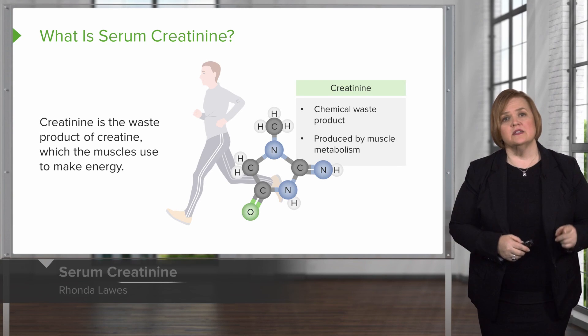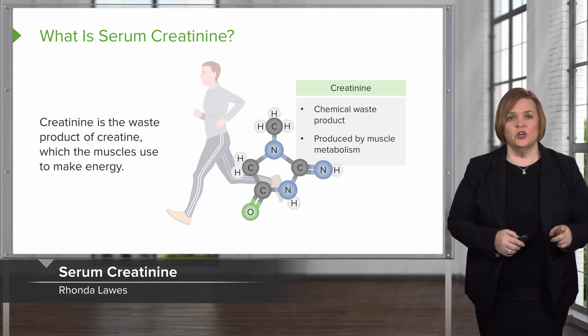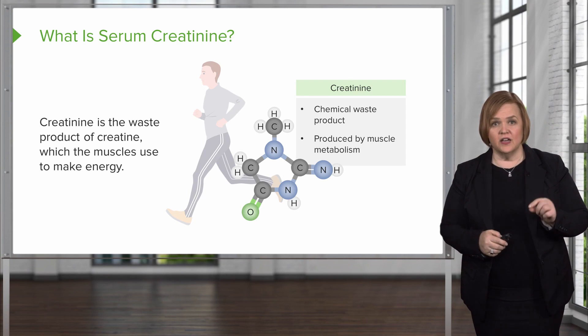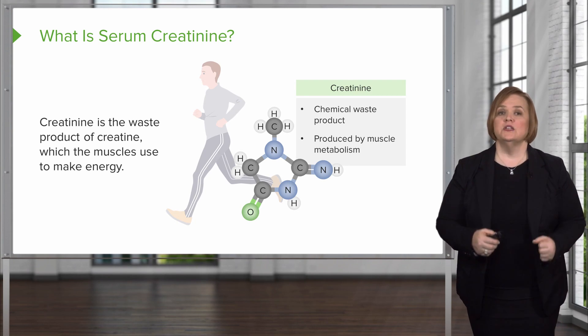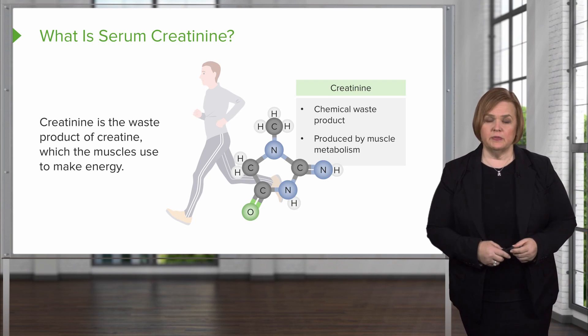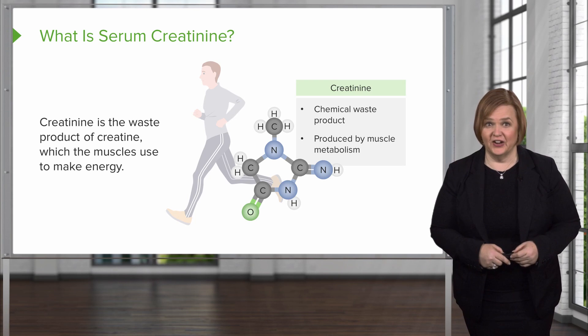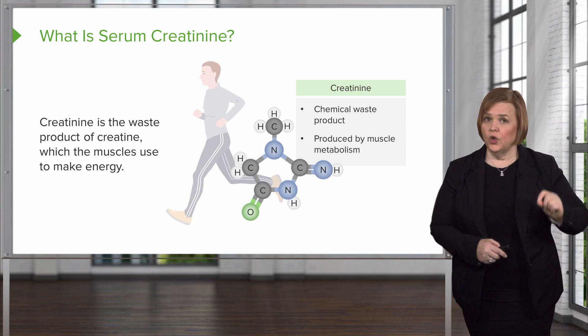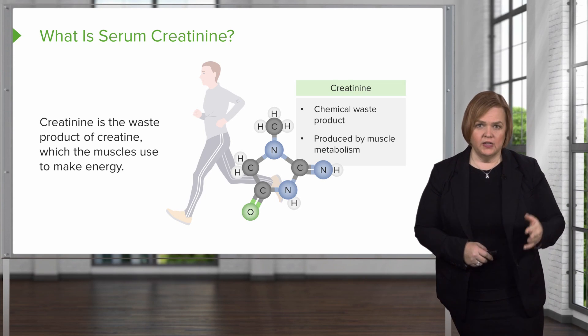Now we're going to look at serum creatinine. Creatinine is another waste product — it's the waste product of creatine. The muscles use creatine to make energy, so if you've been at the gym you see a lot of people adding creatine to their stuff. When the muscles use creatine, you end up with creatinine. Those names are very close, so you might need to pause the video and go over that.